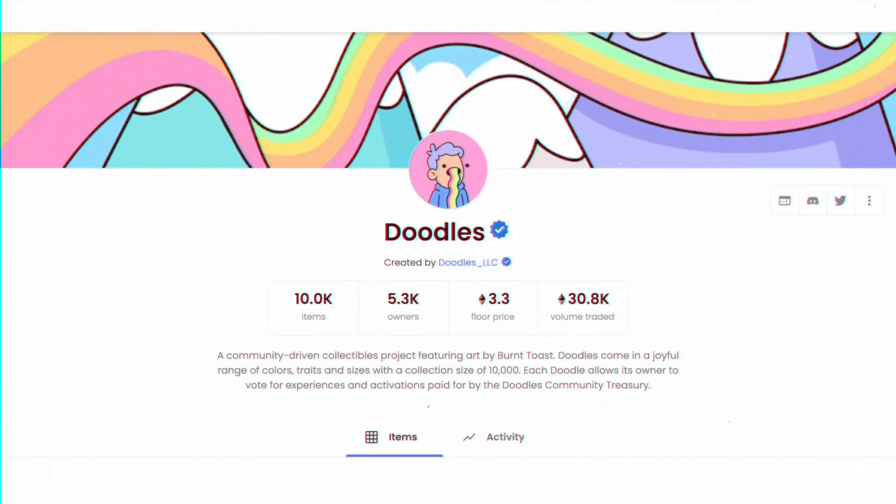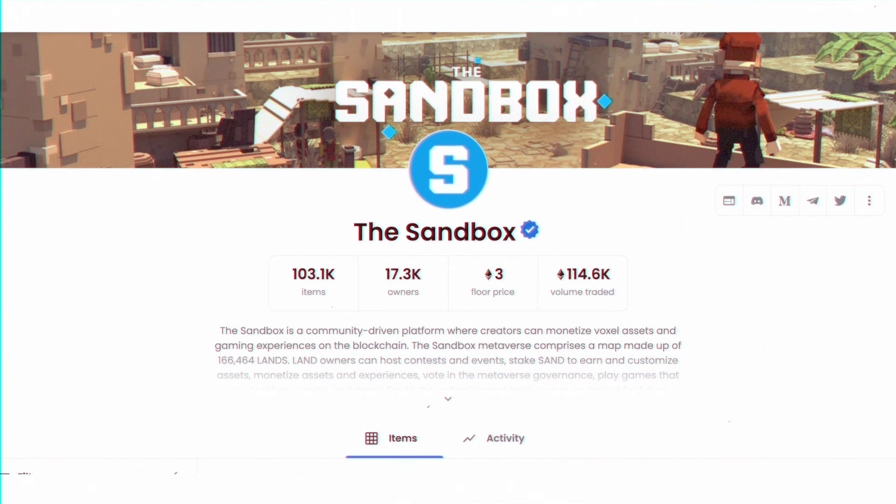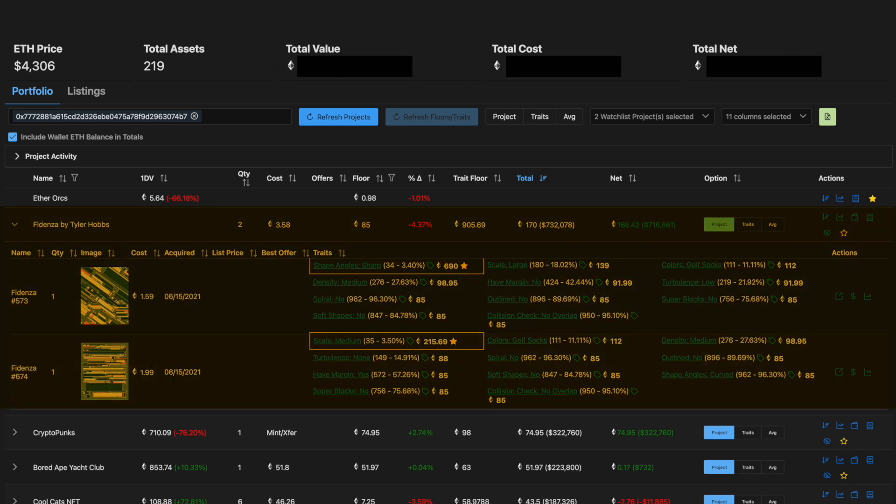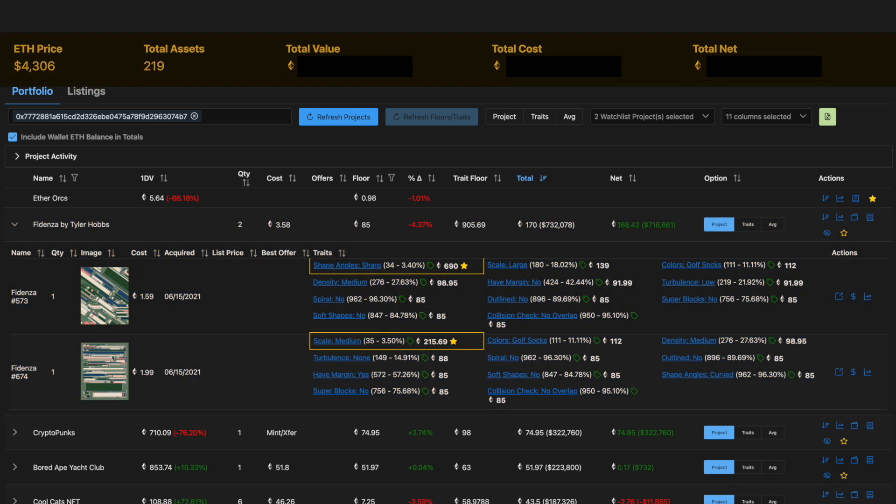It has the same options as the basic site with project names, but it also shows the quantity of NFTs you have for that project, as well as the trade floor for your specific NFTs, plus added actions for viewing floor activity and a direct link to your collection. On top of that, it also shows your current ETH price, total assets, total value, total cost, and total net — so it's a way to gauge your NFT net worth.